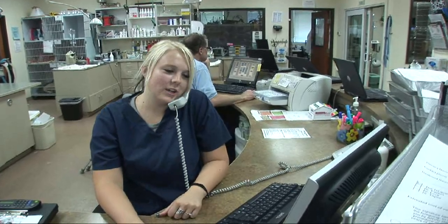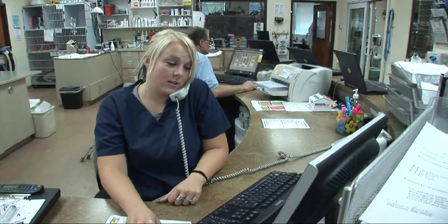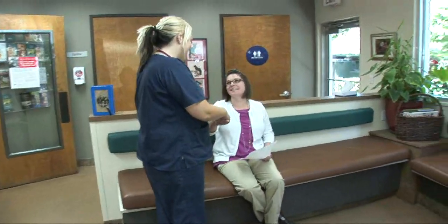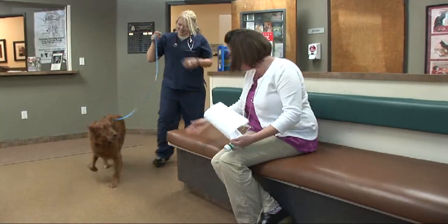They will also schedule a discharge appointment, which is a set time for you to come in and meet with your discharge technician. When you arrive for your pet's discharge appointment, the receptionist will process your invoice and the discharge technician will meet with you. Together you will review the instructions from the doctor about aftercare, go over any medications that have been prescribed, and answer any additional questions you may have. Then your pet will be brought to you.